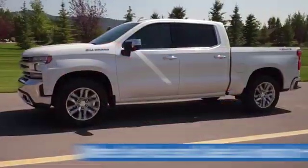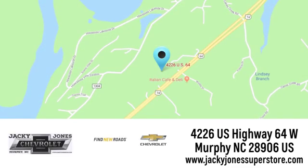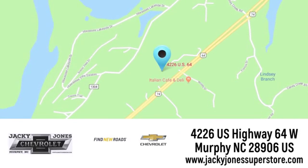Jackie Jones Chevrolet, where service and sales go hand in hand. Call, click or stop in today. We're conveniently located at 4226 US Highway 64 West in Murphy, North Carolina.